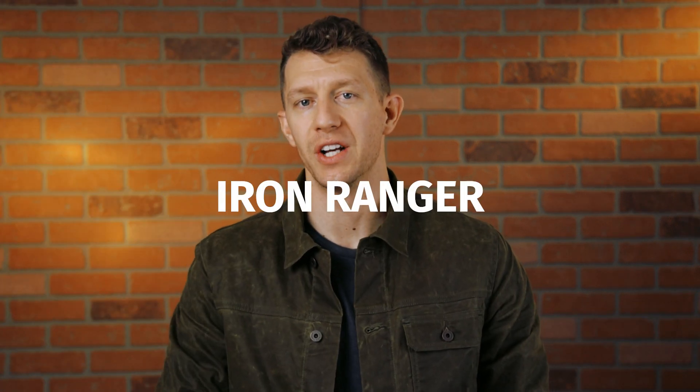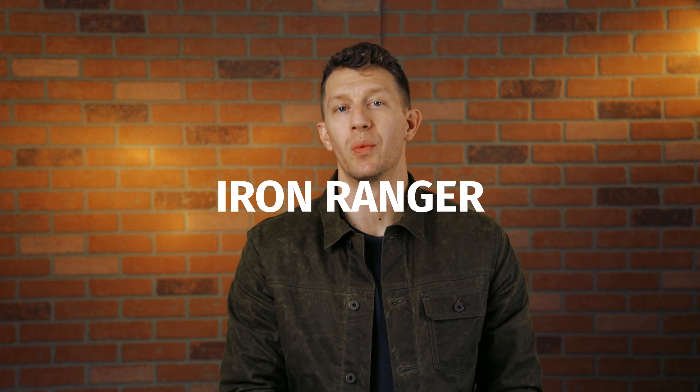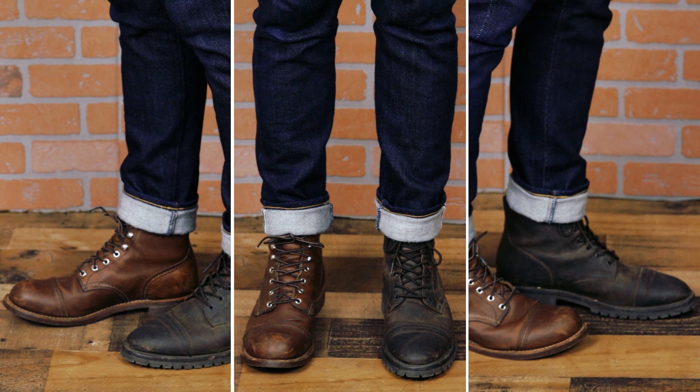Let's start off with the Iron Ranger. The Red Wing Iron Ranger is built on Red Wing's number eight bump toe last. Let's take a look at the toe box of the Iron Ranger compared to something much more slim and sleek, the Thursday Captain. You can see the extra height in the toe, but the rest of the boot throughout the waist and instep isn't really bulky at all.